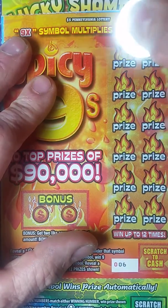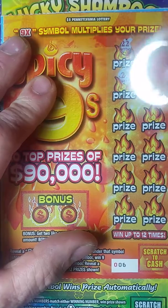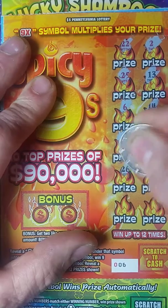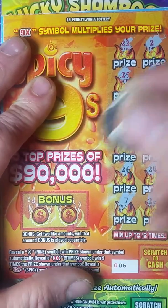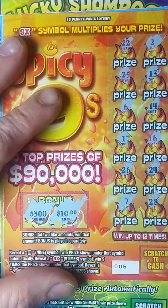Now let's see what we got here. 22 — we're looking for a nine. We've got the numbers, that's not too bad. See what we can find. And a seven — no numbers there. Check the bonus: three hundred and ten. That ticket will be a loser.